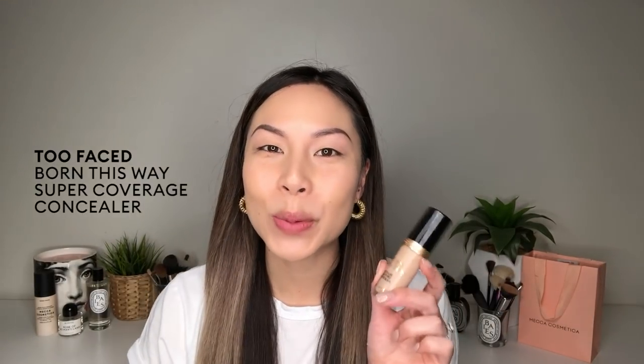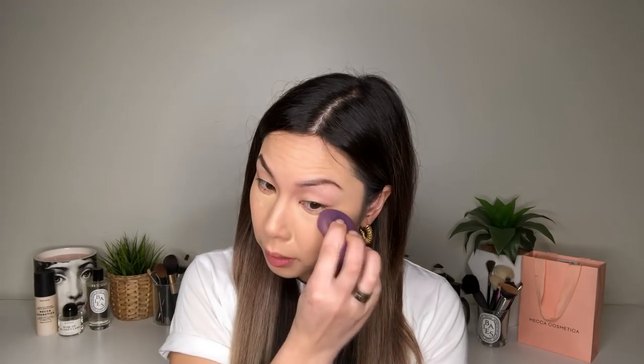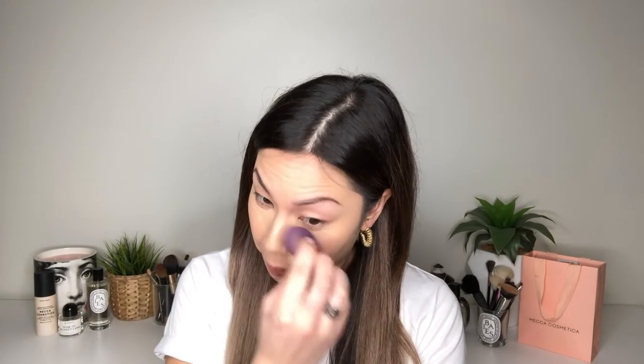Now my complexion is nice and even, I'm going to go in with the Too Faced Born This Way Concealer where I need a bit of additional coverage — so under my eyes and down the sides of the nose. This has become my favorite concealer of late. It is super full coverage but it's really quite hydrating as well, so it just makes your skin look amazing. And blending that out with a Stila sponge.